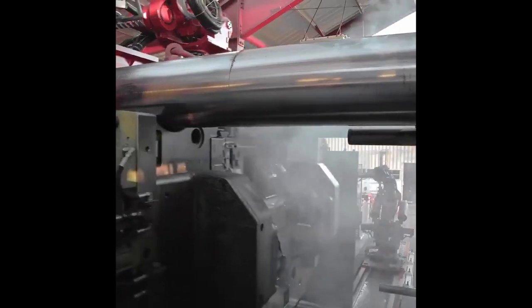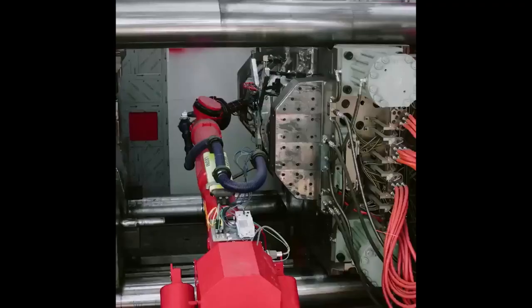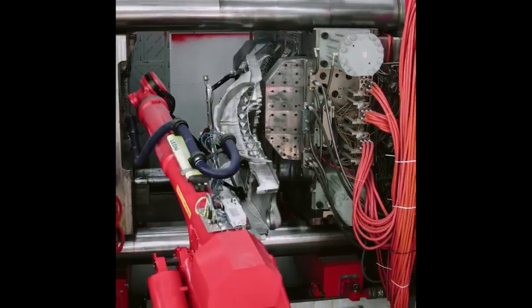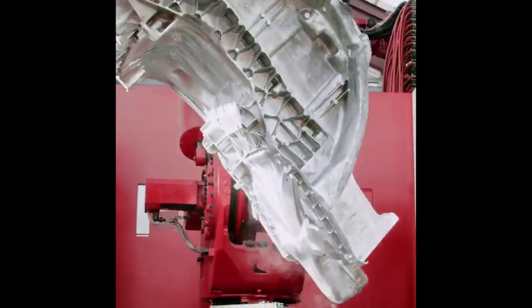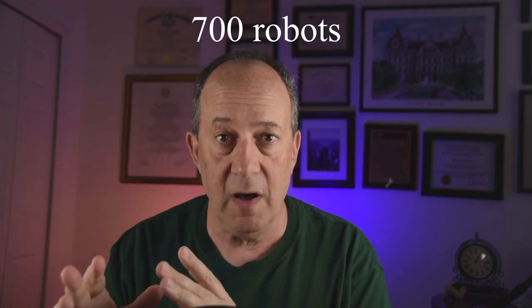That's a big improvement from Model 3 to the current Model Y. The next step — they're going to take the same improvement they did to the rear of the vehicle and move it to the front and do a single-piece casting in the front. That's another 300 robots eliminated, going from 1,000 robots with Model 3 to 600 robots with the Fremont Model Y. And now Berlin and Texas Model Y are going to knock out another 300, down to 400 robots. That's a lot less capital you have to spend setting up your factory.